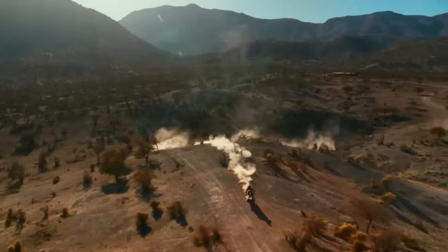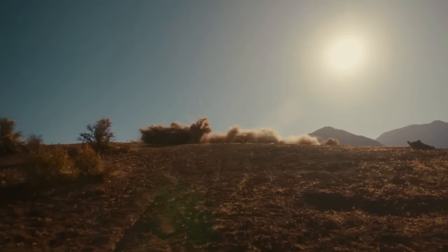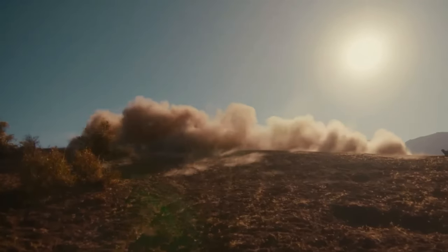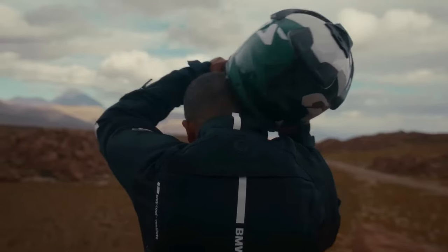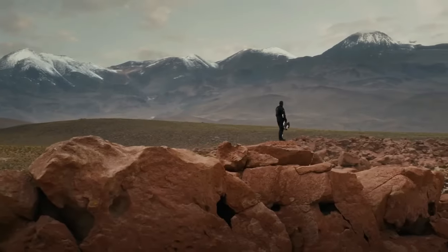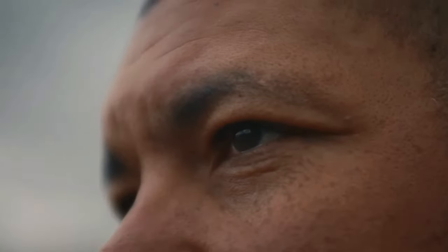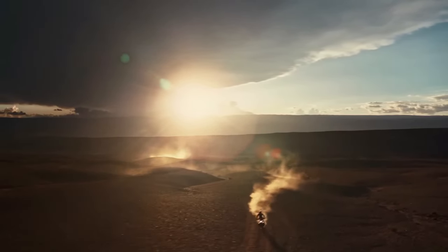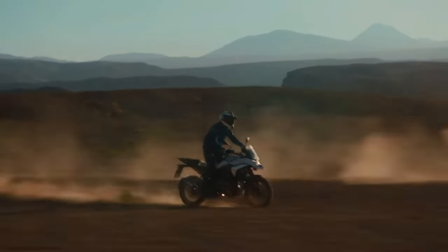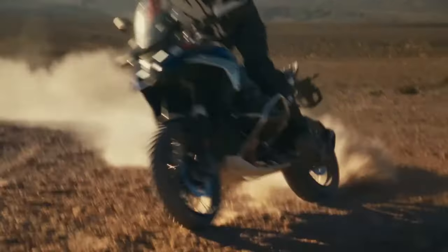The 2024 BMW R1300 GS is powered by a 1300cc air and liquid cooled boxer engine with bore and stroke of 106.5 millimeters by 73 millimeters. It makes a claimed 145 horsepower at 7,750 rpm alongside 105 pound-feet of torque at 6,500 rpm. It uses BMW ShiftCam variable valve timing technology with intake valves that are 44 millimeters in diameter and exhaust valves that are 35.6 millimeters in diameter.